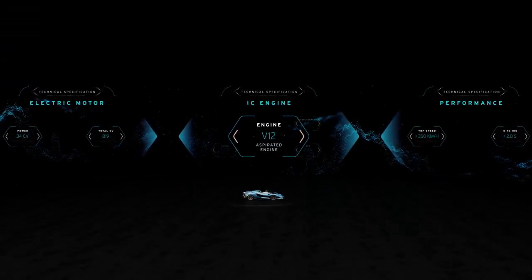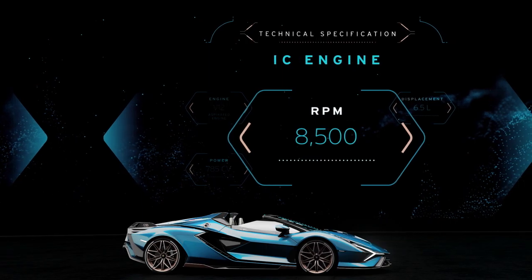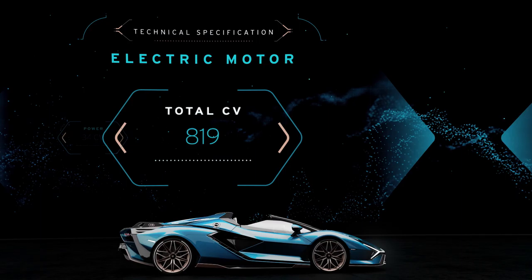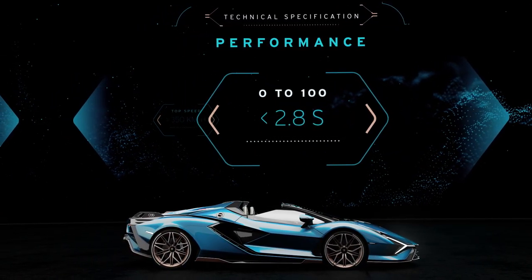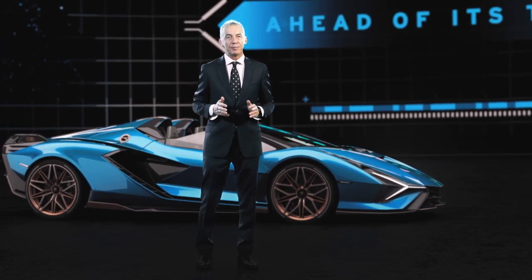The Lamborghini Sian Roadster is also about performance. To guarantee this performance we have our V12 naturally aspirated engine — 6.5 liters — able to provide 785 horsepower at 8,500 RPM. Something really unique. But this is not enough: we added our electric machine providing 34 horsepower, bringing the total output to 819 horsepower. This is able to provide exceptional performance: more than 350 km/h and acceleration from 0 to 100 in less than 2.8 seconds — outstanding performance never achieved before by Lamborghini. I wish all of you could experience the outstanding design and performance of Lamborghini Sian Roadster. It's truly ahead of its time.